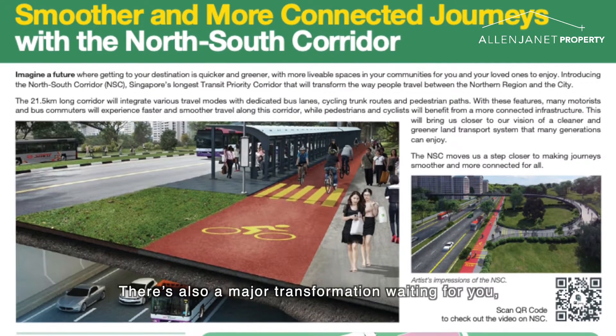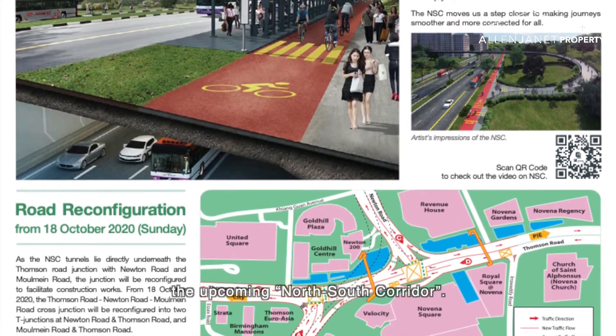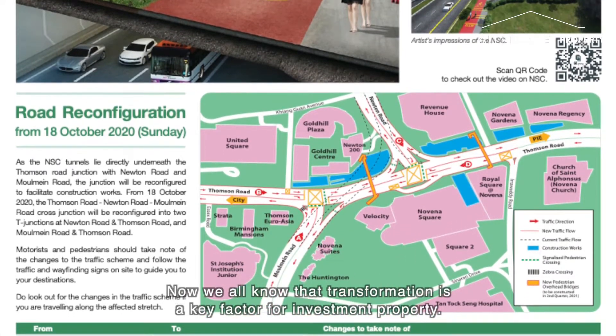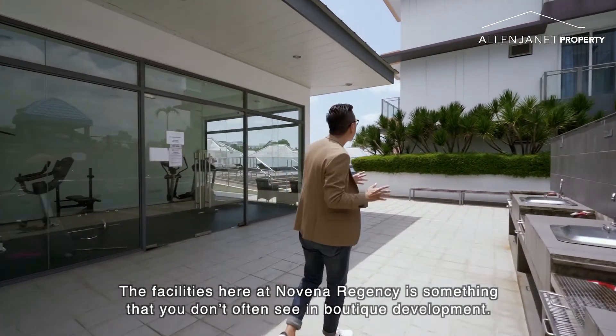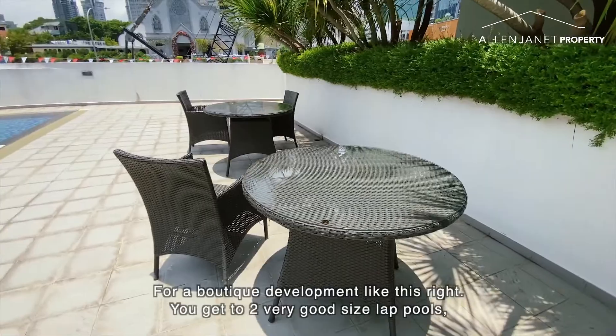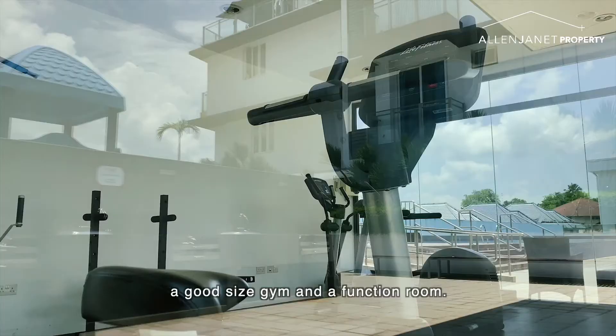There's also a major transformation waiting for you — the upcoming North-South Corridor. We all know that transformation is a key factor for investment property. The facilities here at Novena Regency are something you don't often see in a boutique development. For a boutique development like this, you get two very good-sized lap pools, a very good-sized gym, and a function room.